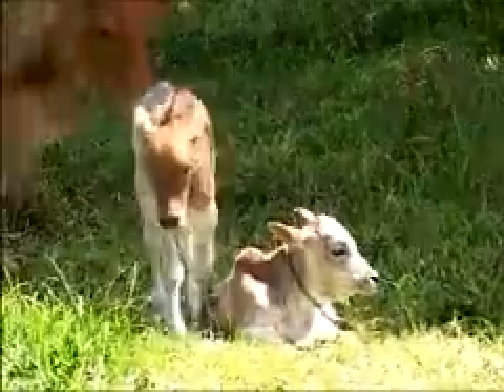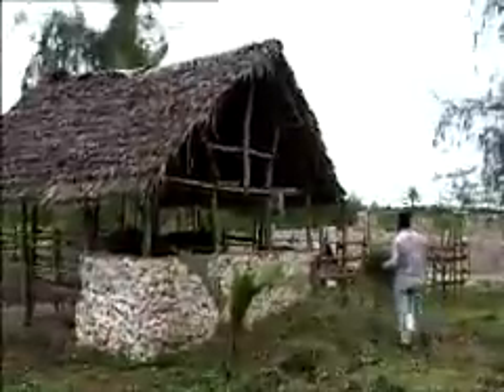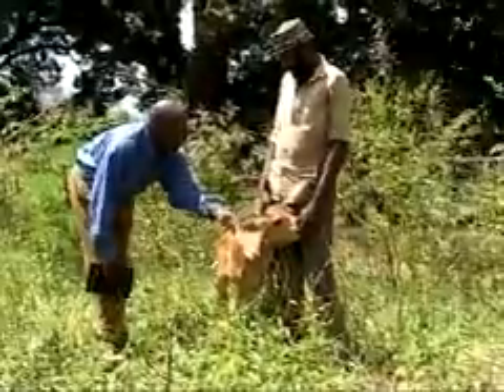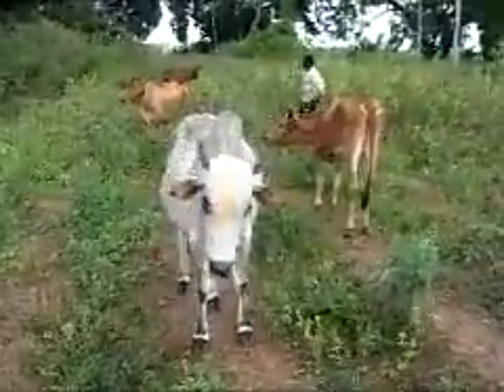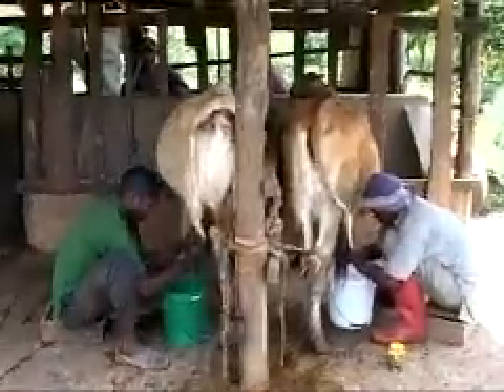Eradication of tsetse flies on the island of Zanzibar opened the door to animal husbandry. The moment the tsetse fly is eliminated, cows are back in farmers' households. New horizons open up for animal breeding — the local low-yield zebu is crossbred with the best milk cows. This new variety can produce an average of 15 litres of milk a day.